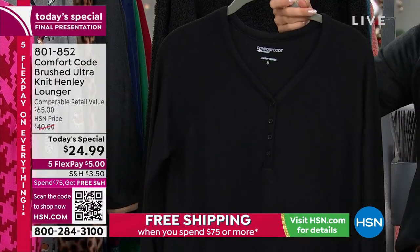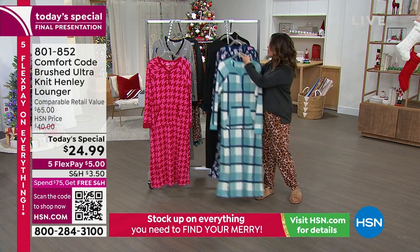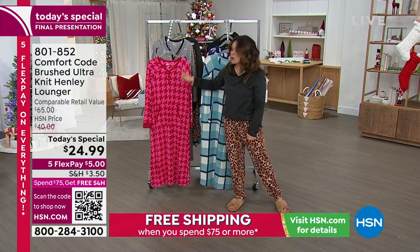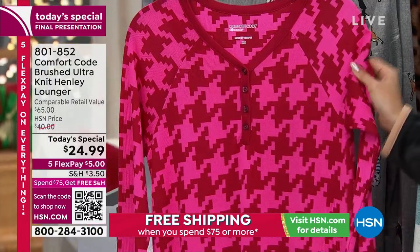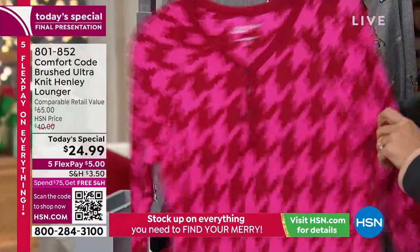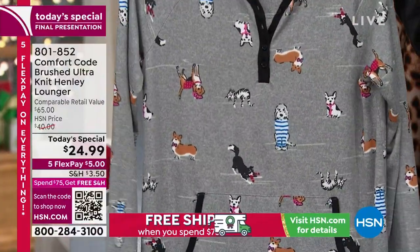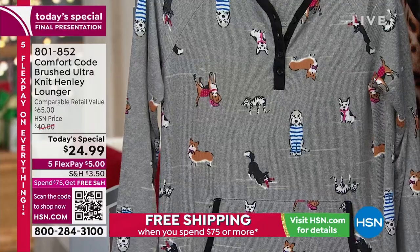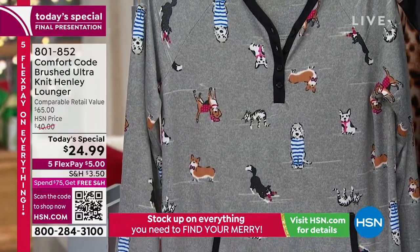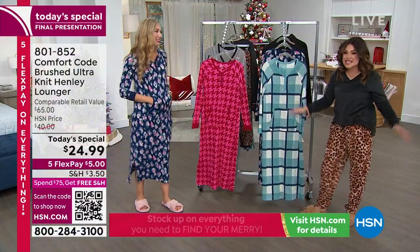On the other side of the rack we have the houndstooth — traditionally black and white, but this one is a hot pink and wine red, available in extra small through medium. Look at all the stretch and give you have in this fabric. And finally in the back — the Fun Friends print with so many different doggies. That one is in extra small and medium only, which is why this is your final opportunity for the full Today's Special presentation.